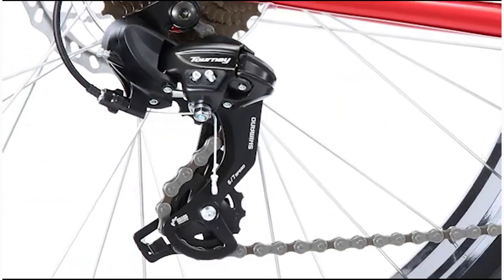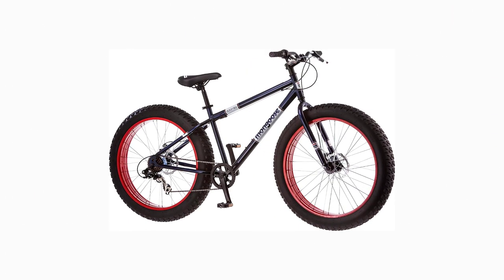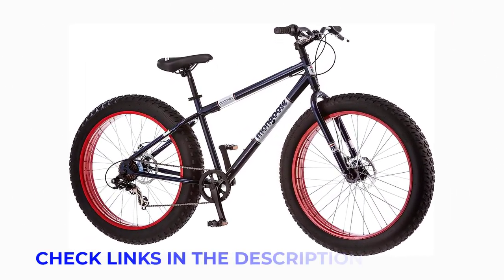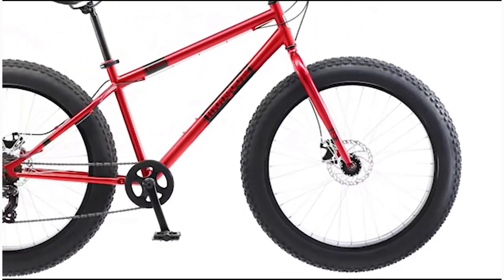Ride comfortably with beach cruiser pedals and ensure safety with front and rear disc brakes. Rear derailleur with 7 speeds makes hills easier to climb, while twist shifters make it smooth and easy to change gears while riding. This bike ships ready to be assembled, sized for adult riders 5'3" to 6'2" tall and has a limited lifetime warranty.